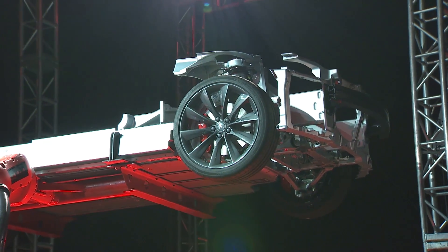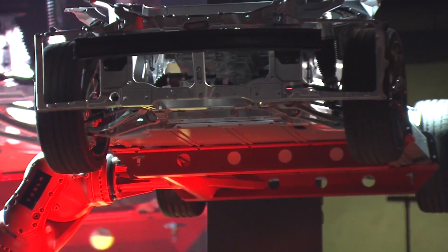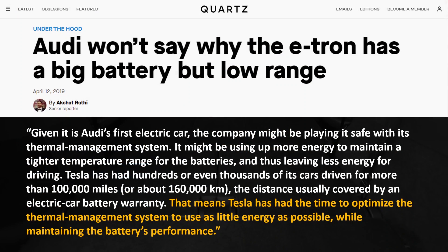One other reason Tesla's vehicles may be so much more efficient than other electric vehicles is their thermal management system for their batteries. A 2019 Quartz article entitled 'Audi Won't Say Why the E-Tron Has a Big Battery But Low Range' noted that Audi might be using more energy to maintain a tighter temperature range for the batteries, leaving less energy for driving. Tesla has had hundreds or even thousands of its cars driven for more than 100,000 miles, meaning Tesla has had the time to optimize their thermal management system to use as little energy as possible while maintaining battery performance.